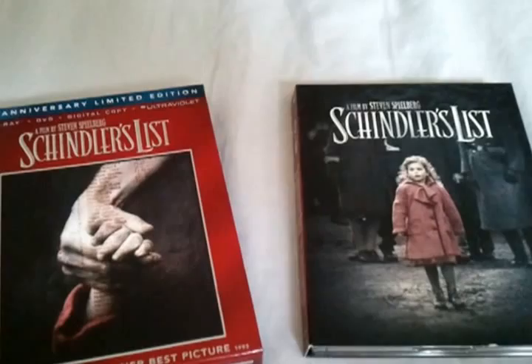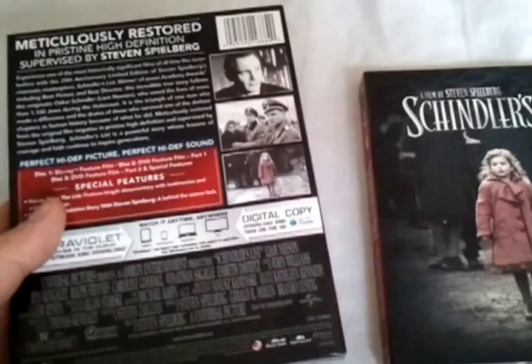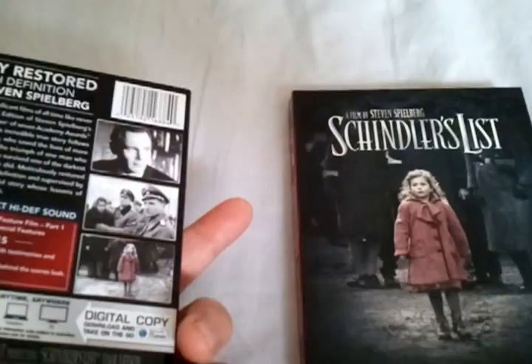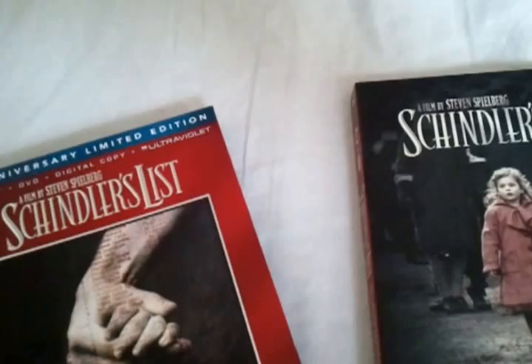Hey everyone, today we're taking a look at the 20th anniversary limited edition of Schindler's List on Blu-ray. This is a three disc set which includes one Blu-ray and two DVDs. You get a DVD version of the film that's split onto two discs, and the Blu-ray itself is just the film. This is a very emotional film — it's basically about Oskar Schindler, who saved over 1,100 Jews during the Holocaust and around World War II.